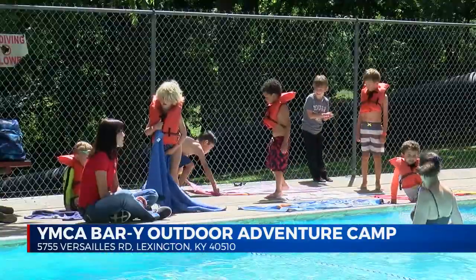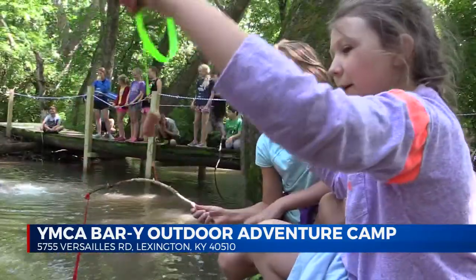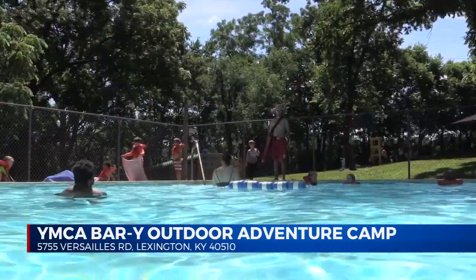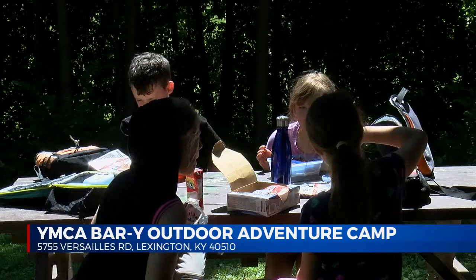With roughly 100 kids here every week, it's the perfect place for outdoor activities. So we have things like crawdad fishing — we have paperclips with hot dogs on them — we have a low ropes course, different masteries of skills that they get to learn, archery, basketball, and soccer. That's what's really unique about our camp, and we really love it.